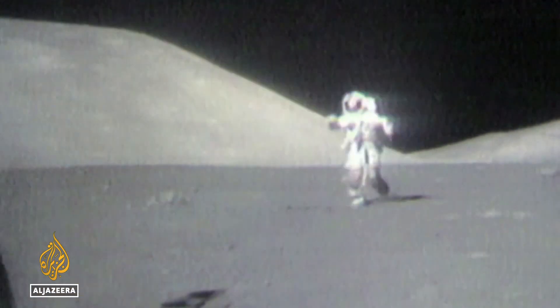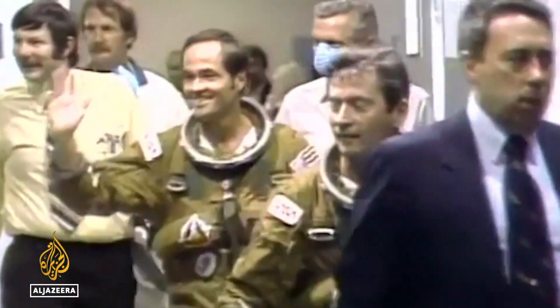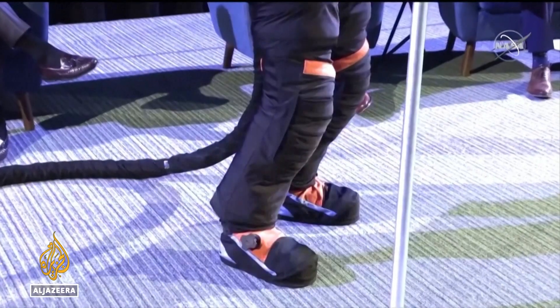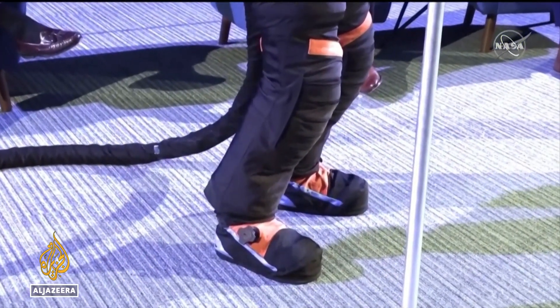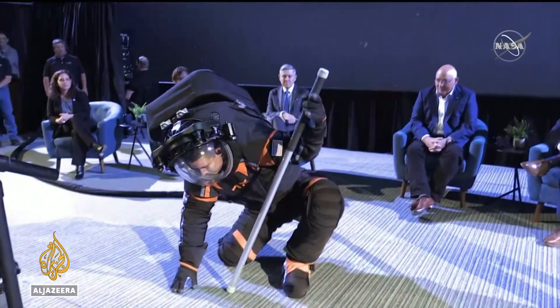The suits then were bulky, difficult to move around in. The last upgrade came 40 years ago with the space shuttle missions. This new $200 million design is considered a revolution rather than evolution — a dramatic new way to allow astronauts to do what they need to do.